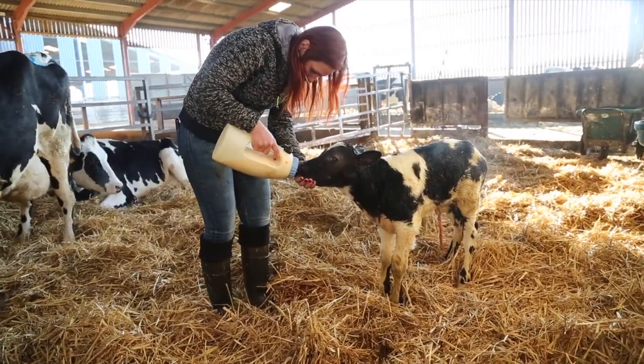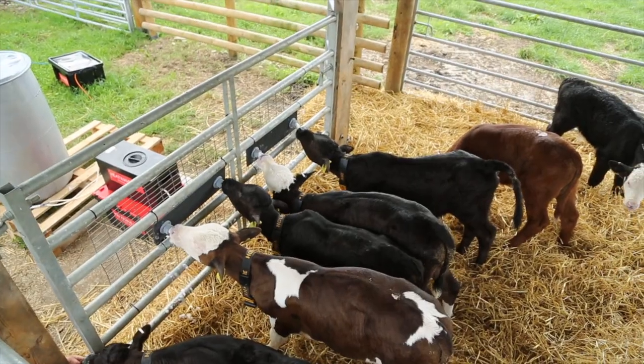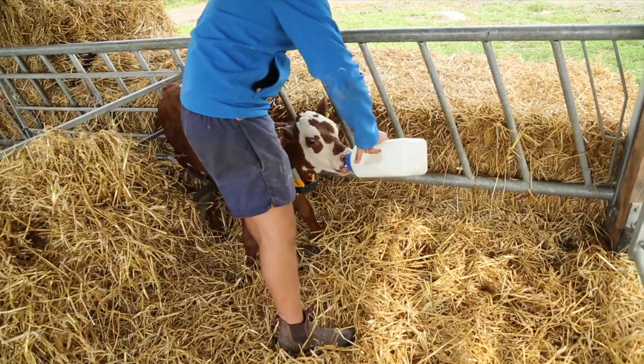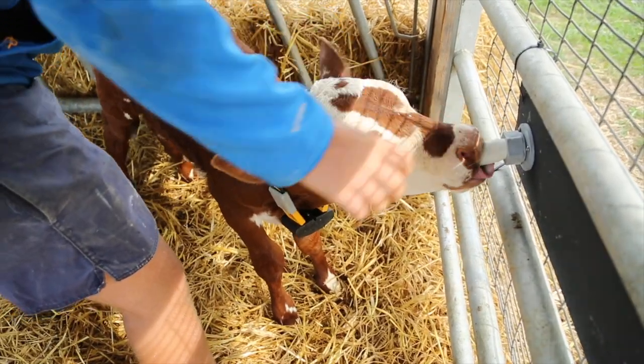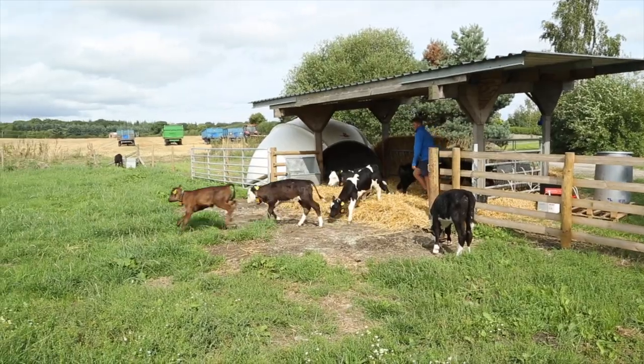Calves born on a dairy farm should be grouped up as soon as they have had colostrum, or older beef cross calves can be introduced as they come in from the market. Calves should be led up to the teat with a teated bottle and fenced close to the teat until they know where the milk comes from. Once they understand where the milk comes from, they can run out in the field.